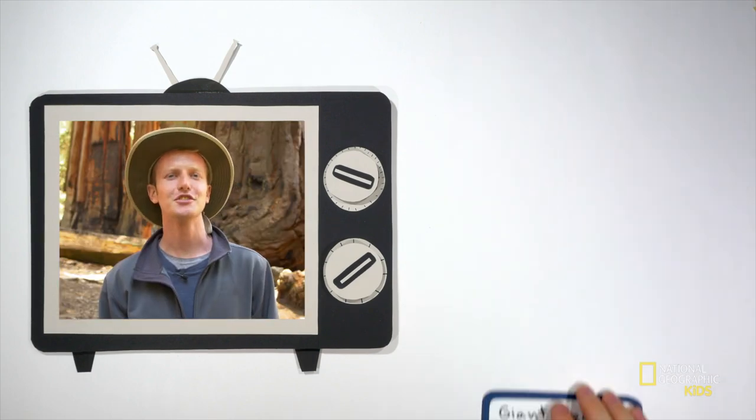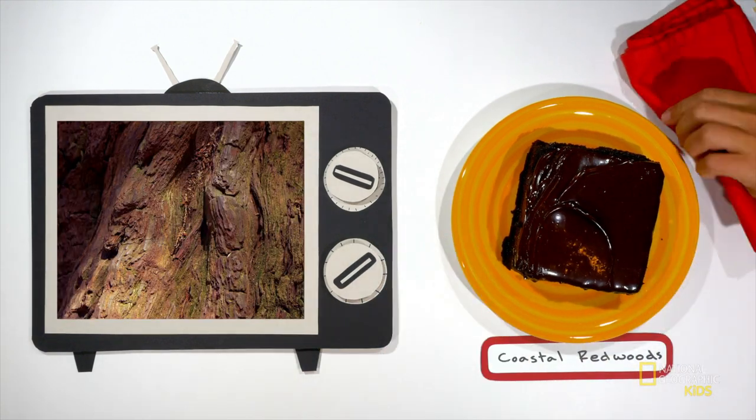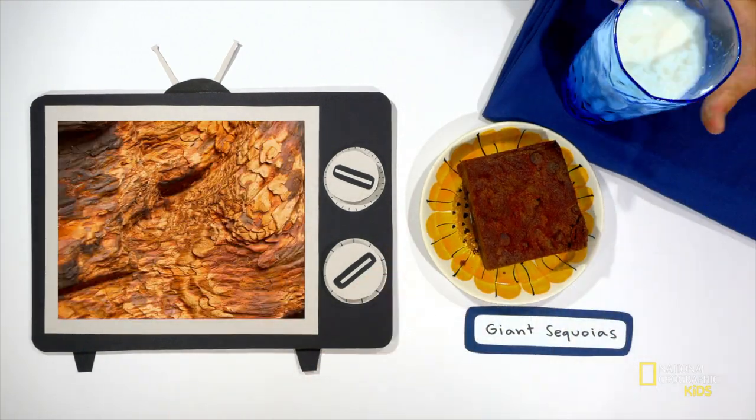How long does a coastal redwood live? Around 2,000 years. That's cute — giant sequoias live for about 3,200 years. The bark of a coastal redwood is a deep chocolatey brown, like a warm nutty brownie your grandmother made just for you. The bark of a giant sequoia is a bright reddish-brown, like a slightly discolored brownie your grandmother just made. Cool — they're different, we get it. But which one's the largest?